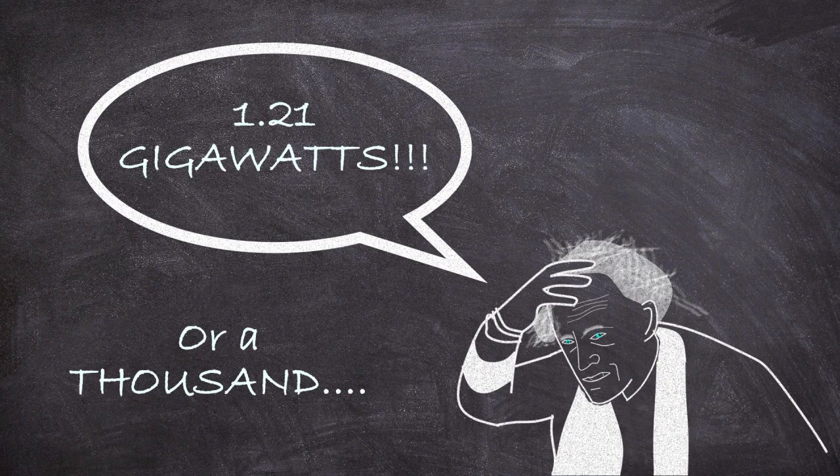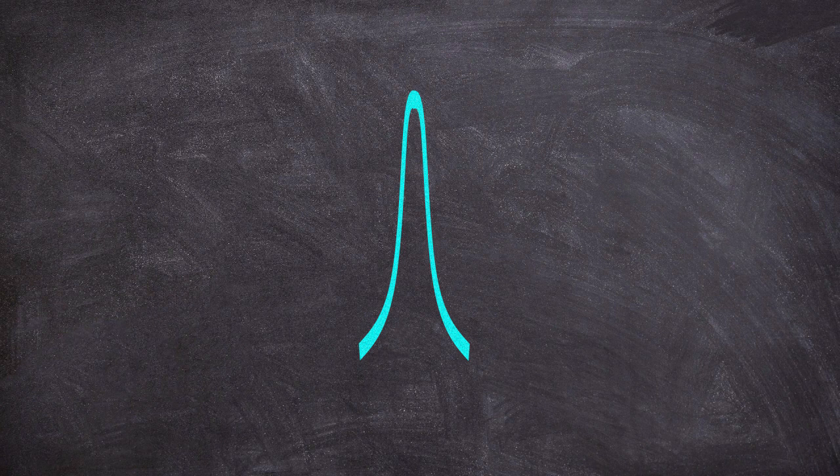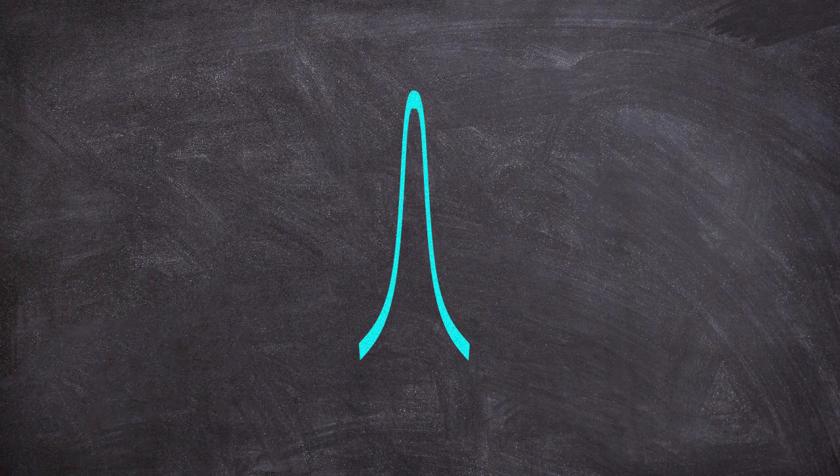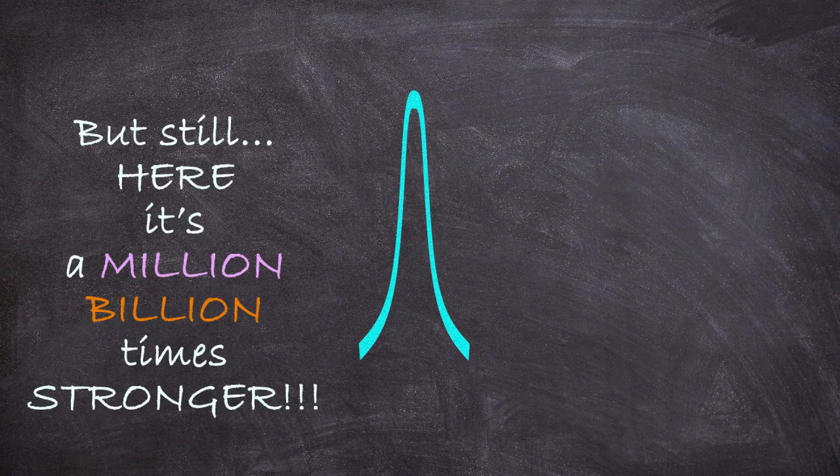It's really important to understand that the pulse only has this power for about a million billionth of a second and the total power output by the laser is still just a watt. But still, during that briefest of moments, the concentration of energy of such an ultra-short pulse laser is fifteen orders of magnitude higher than our continuous wave laser.